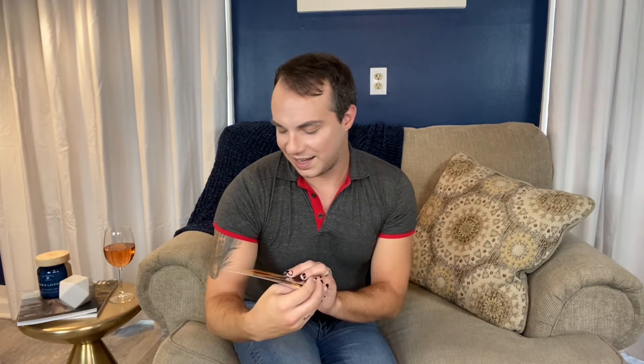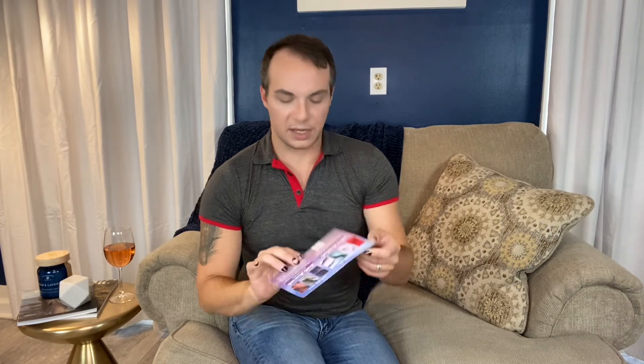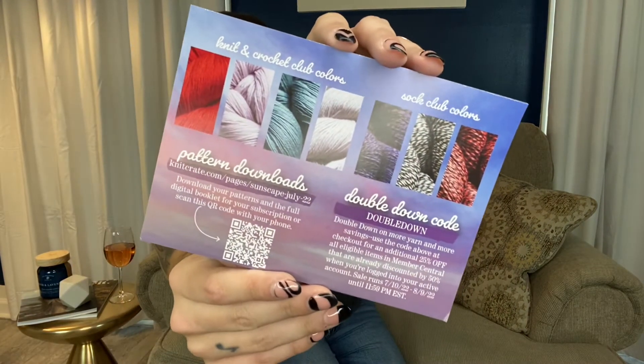On the very top there's a little paper that says 'Sunscape' — 'Here comes the Sun and all her golden glory, lighting up clouds and shades of rich golden yellow and red, fading away to soft mauve, retreating with the fading turquoise evening.' Well, that's lovely. On the back it has lots of information — different types of yarn, different colors, pattern downloads, and a code for a digital booklet with your subscription. That's pretty cool.